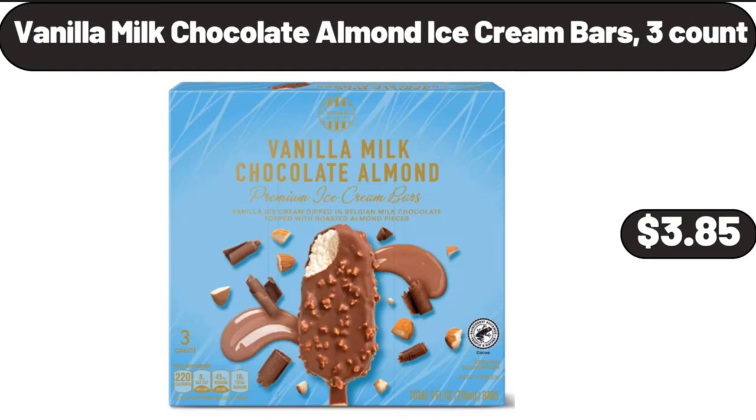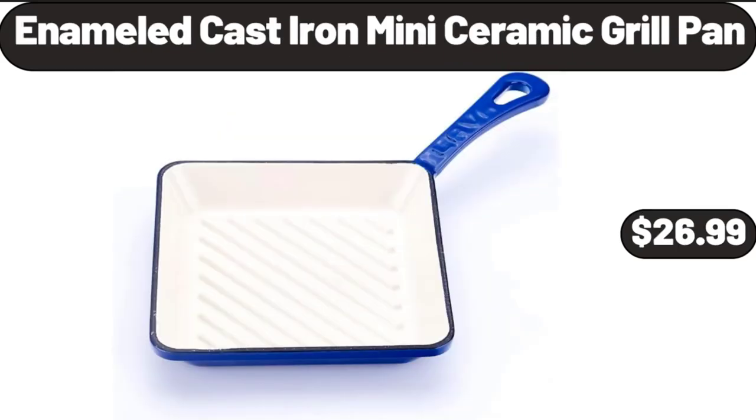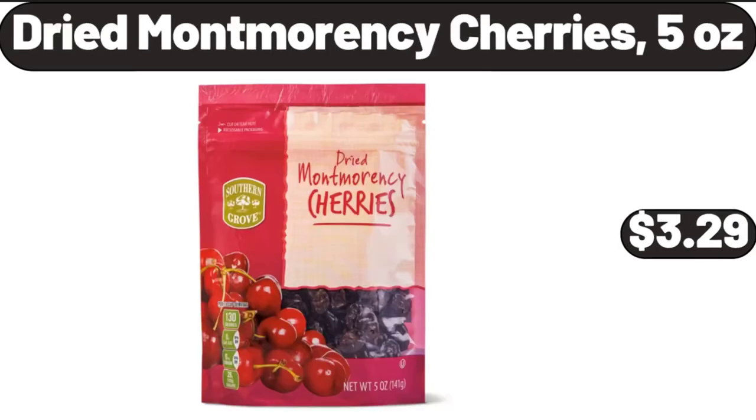Vanilla Milk Chocolate Almond Ice Cream Bars, 3-Count, $3.85. Women's 3-Inch High Waistband Capri, $18.99. Enameled Cast Iron Mini Ceramic Grill Pan, $26.99. 5-Tier Fruit Vegetable Basket for Kitchen, $28.99. Dried Montmorency Cherries, 5 oz, $3.99.